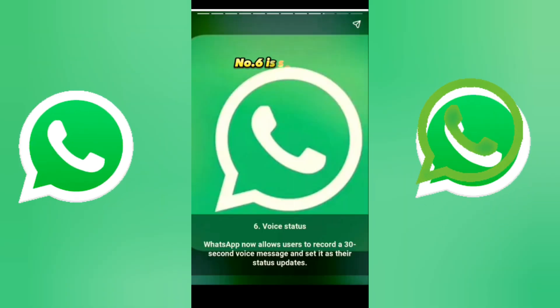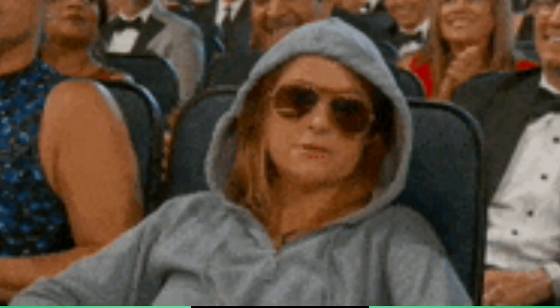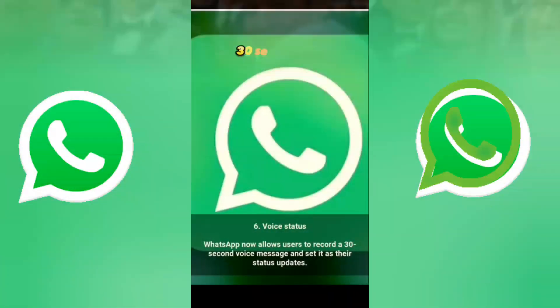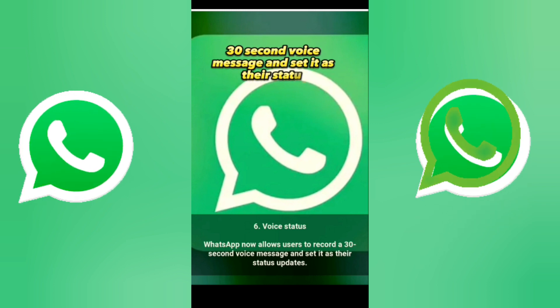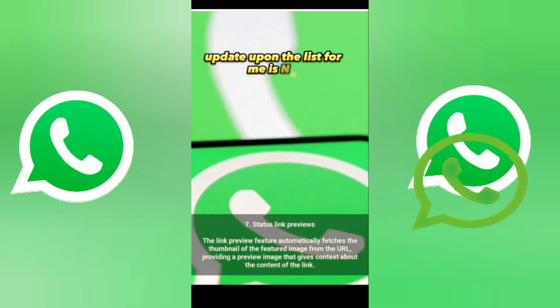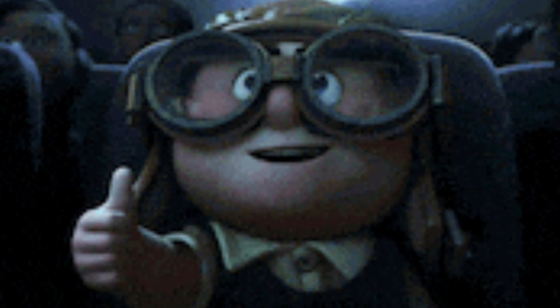Number six is voice status, and it's so cool. WhatsApp now allows users to record a 30-second voice message and set it as their status update.